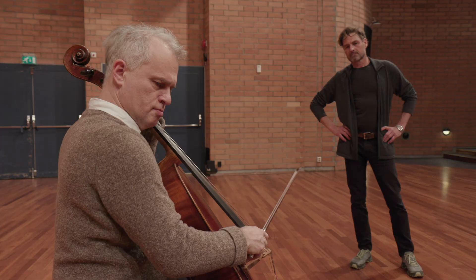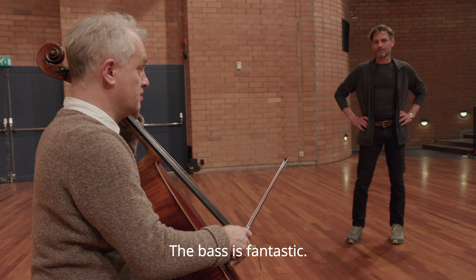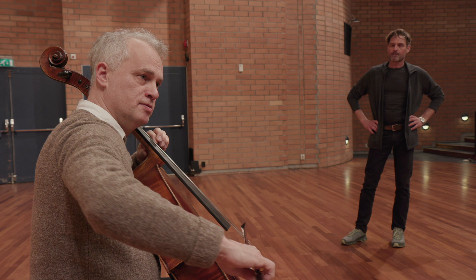Shall I play something? This bass is fantastic!